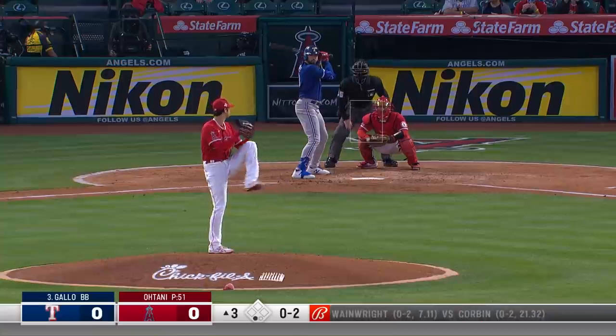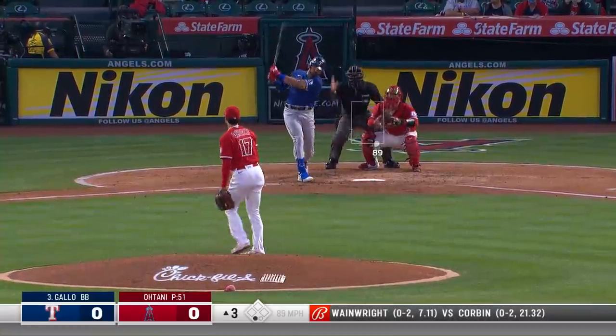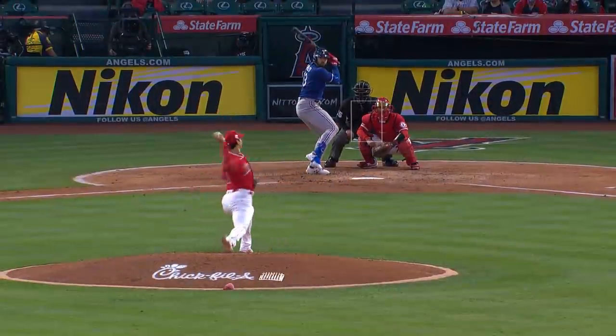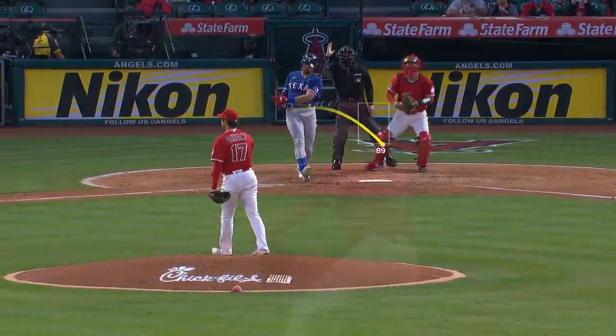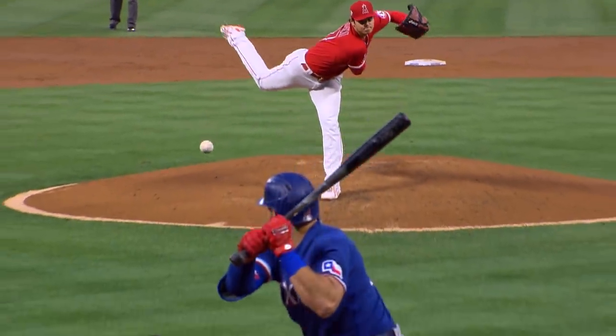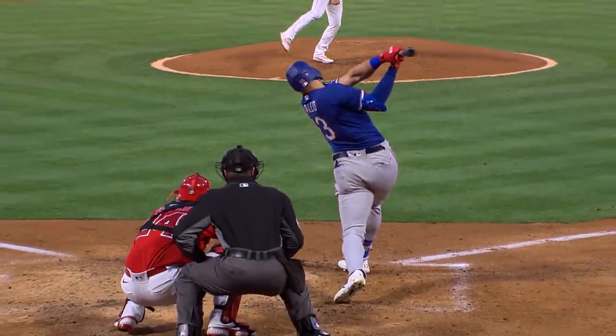He got him on a splitter. Here's Joey Gallo, the 0-2 — split-fingered fastball — and down goes Gallo. That was a good pitch. He's thinking, I just saw your jeep tools of the trade, I want to stick with that strikeout on a split — and he does. That's a strike and a swing.